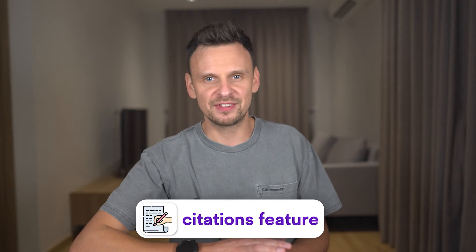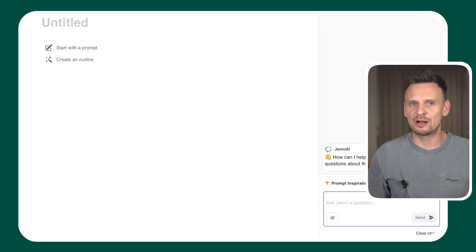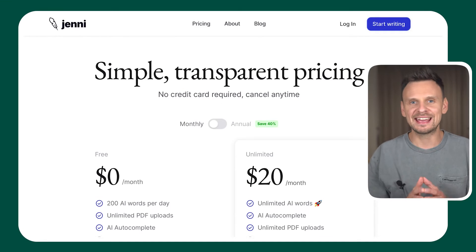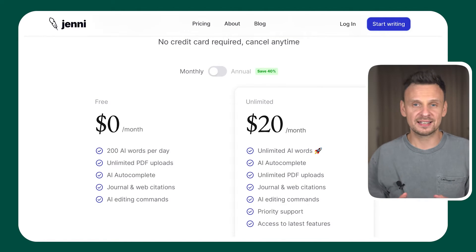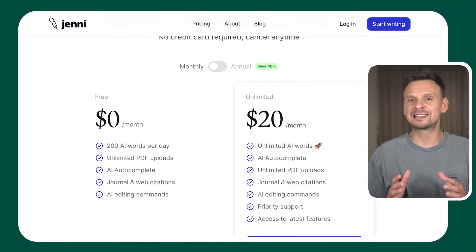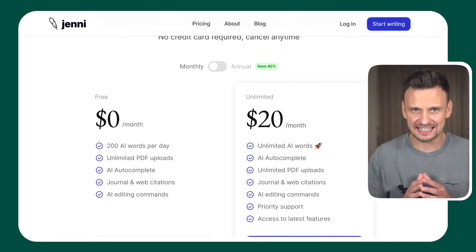The feature that makes Jenny perfect for academic writing is the citations feature, which is especially useful for research papers. This AI tool also has its own AI chat, Ask Jenny. So if you have any doubts about the topic you're working on, you can simply open the chat and talk with Jenny. Overall, Jenny is very easy to use and reasonably priced. You can start for free, receiving 200 AI words per day, unlimited PDF uploads, and access to its AI command. Alternatively, you can opt in for their unlimited plan, which is priced at $20 per month. Although it lacks many features, the ones it has make it an excellent app for writing academic papers.